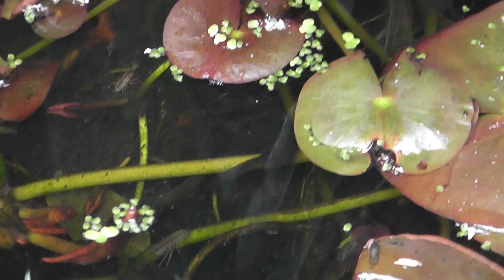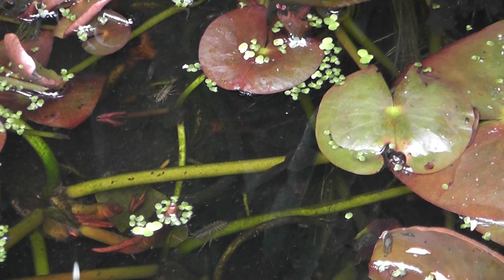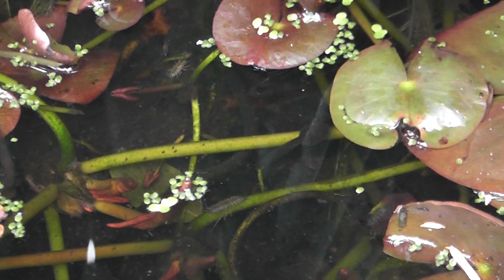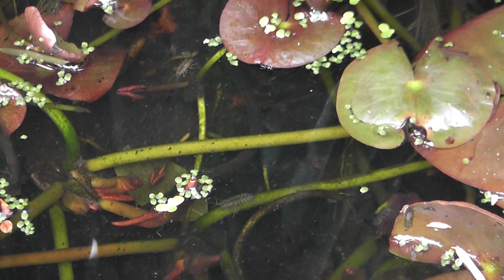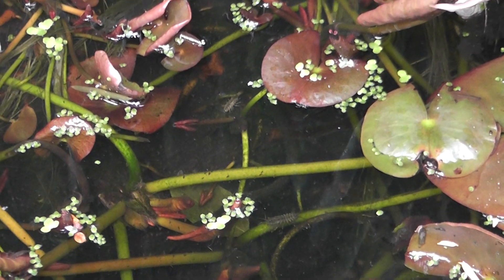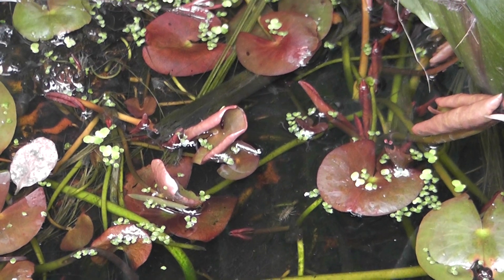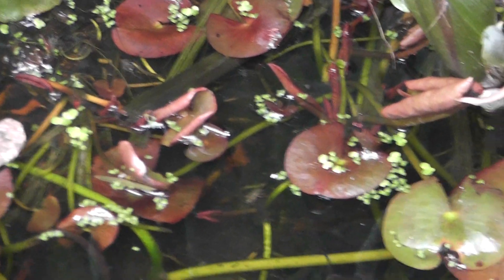They're just under a month old, so in one month they've pretty much got to the size they're going to be — some of them anyway. But I shouldn't see the first frog until about the end of July, so about another three months for them to turn into tiny little frogs.